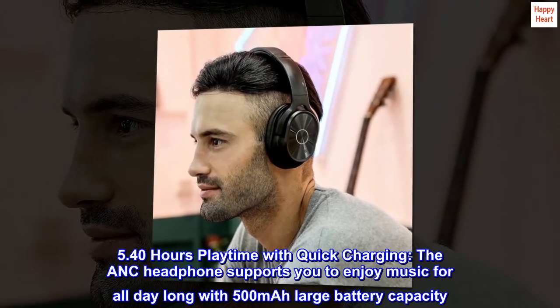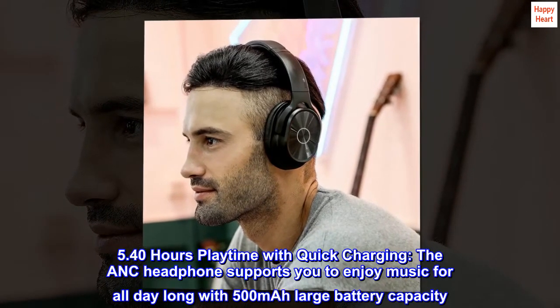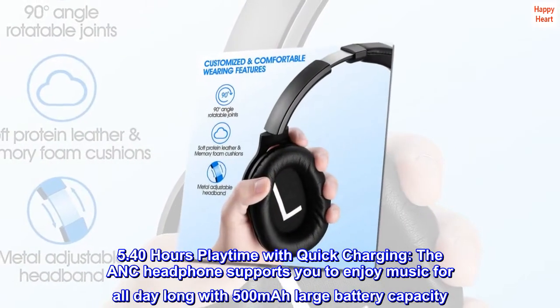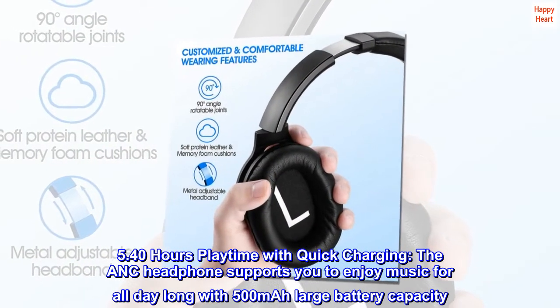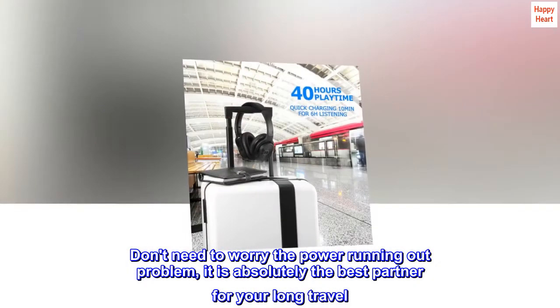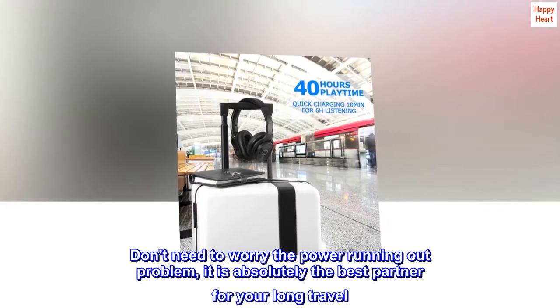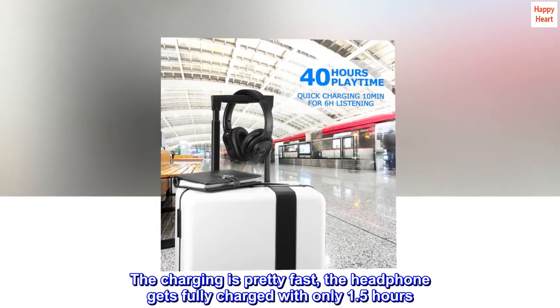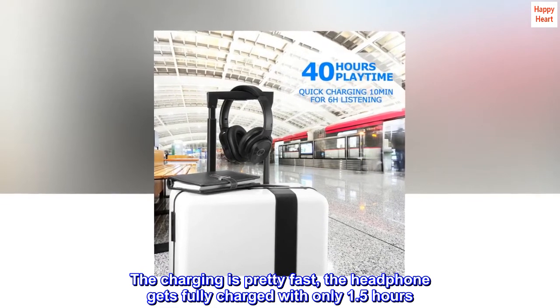5. 40 hours playtime with quick charging. The ANC headphone supports you to enjoy music all day long with a 500mAh large battery capacity. Don't need to worry about the power running out — it is absolutely the best partner for your long travel. The charging is pretty fast; the headphone gets fully charged in only 1.5 hours.